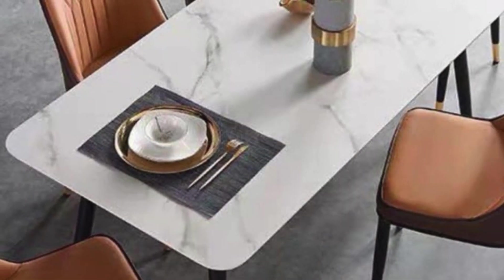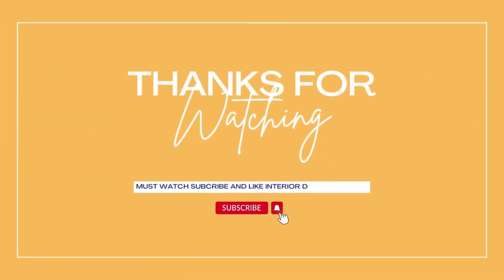Thanks for watching. Subscribe and like the interior design channel.